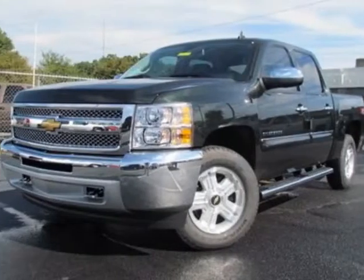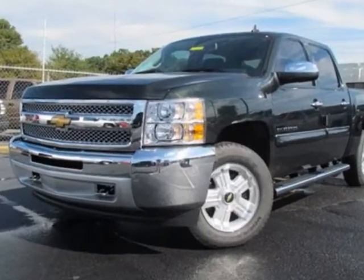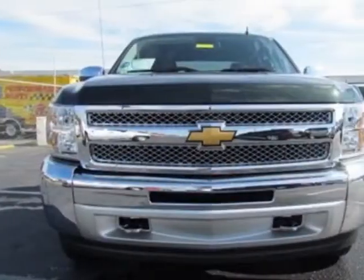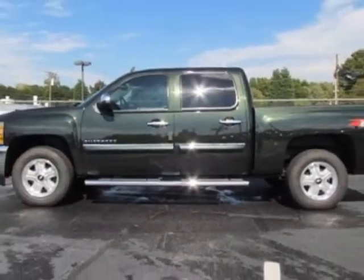Come take a look at this new 2013 Chevrolet Silverado 1500. For your protection, this vehicle has a full factory warranty. This vehicle gets an estimated 13 miles per gallon in the city and an estimated 18 on the highway.